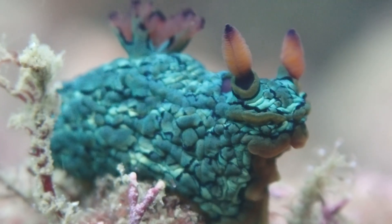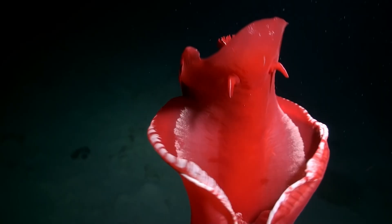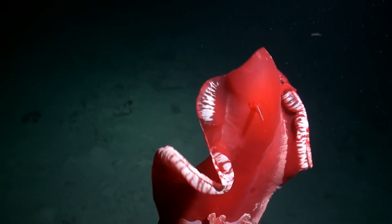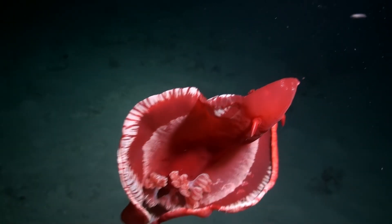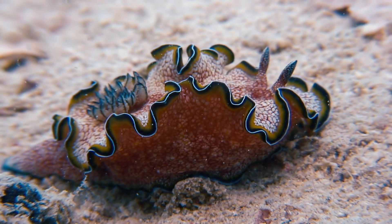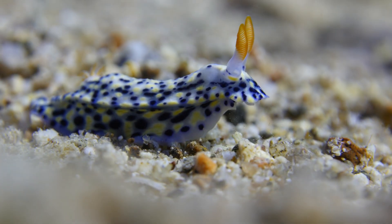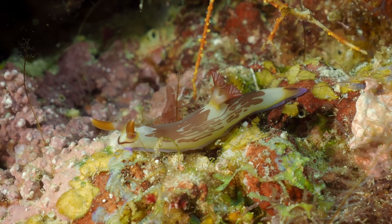Their color patterns are honestly what drew me to them the most. There are some nudibranchs that are as long as the thickness of your fingernail, and there are some as large as a foot or so in length. Some can supposedly get to be larger, but I've never seen any of those. The diversity of sizes in addition to their shapes and colors is part of what makes it a really interesting group to study.